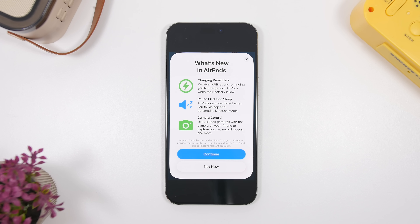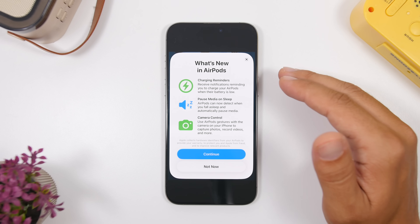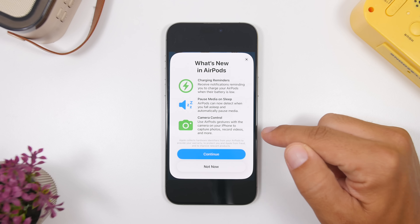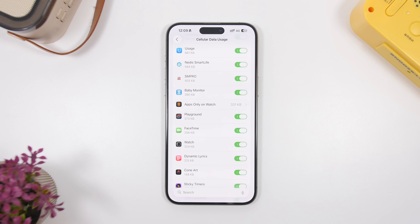On the third beta of iOS 26, you'll also find a new pop-up for your AirPods. When you've updated and you connect your AirPods, you might see this new pop-up talking about what's new — including AirPods charging reminders. This is a really useful feature: it will give you reminders about when to charge your AirPods, when they're fully charged, and when they're on low power mode. We also have pause media on sleep, and camera control features that Apple discussed at WWDC 2025. This pop-up explains what is new with AirPods.